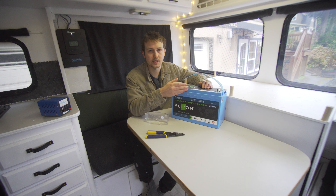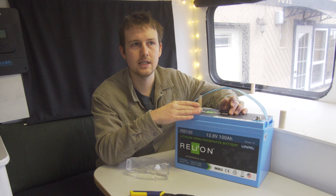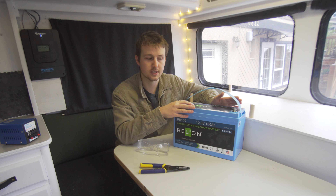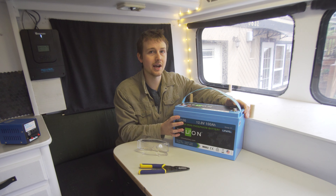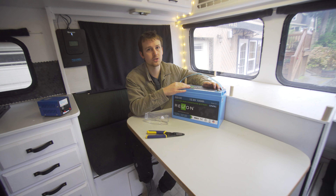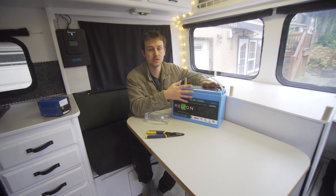There are a lot of different numbers people throw around with lithium. Some say you can drain it all the way to zero percent, and some say you don't want to go below 20 percent. If you go by the first model of draining to zero, you can replace 200 amp hours of lead acid with only 100 amp hours of lithium. And if you only drain it to 20 percent, you're still getting an extra 30 percent of battery use.